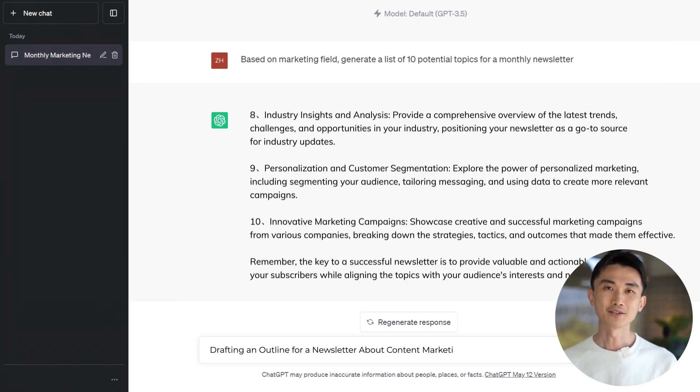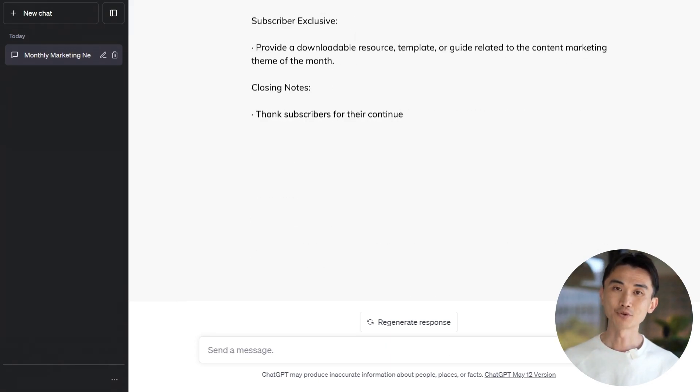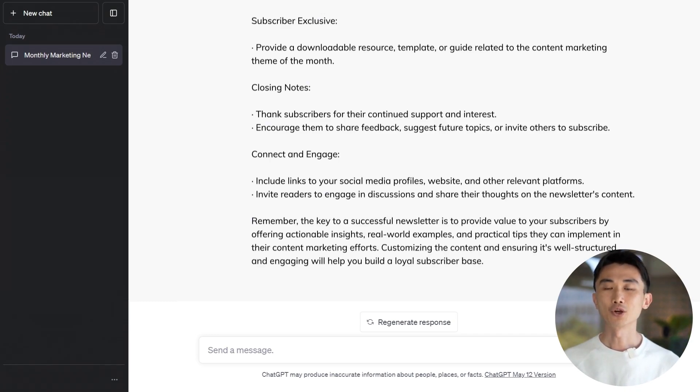Next, structure your content. Ensure it flows with an introduction, main content, and a powerful conclusion. After you finalize the newsletter content, use ChatGPT to improve the video script format.